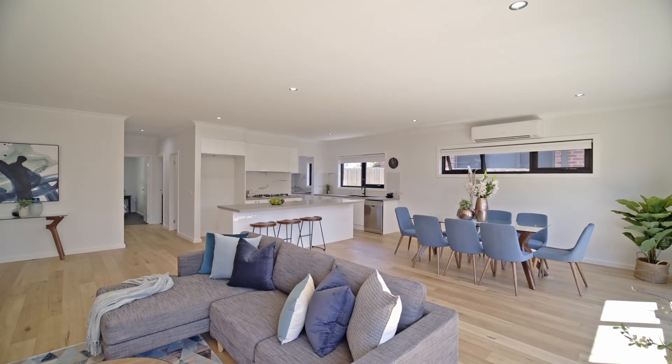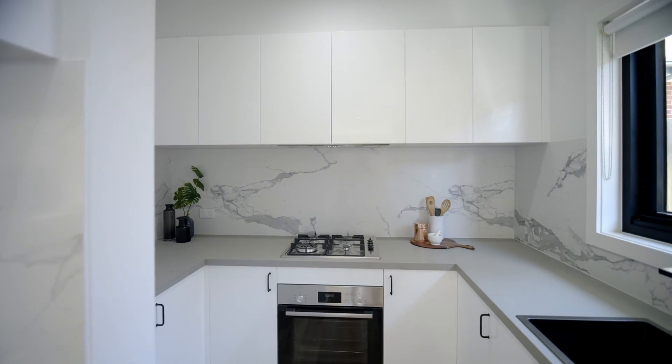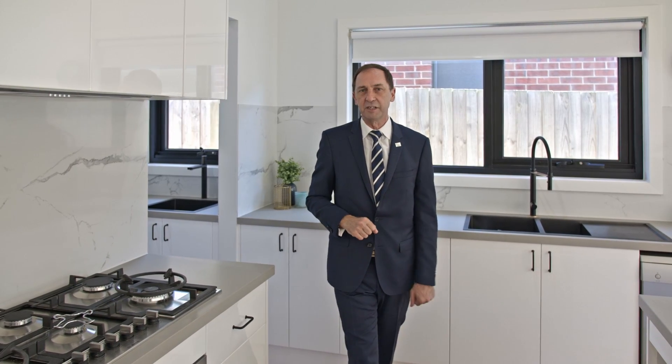Entertain to your heart's content here in this beautiful kitchen with open plan living space, best quality appliances, Bosch cooktop, dishwasher, stainless steel sink and butler's kitchen — a full butler's kitchen right here for you to enjoy with your family and friends.